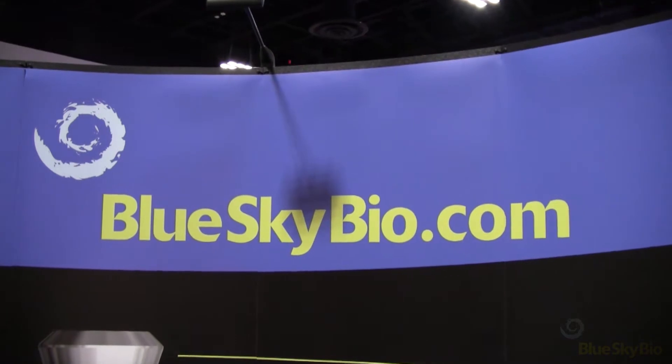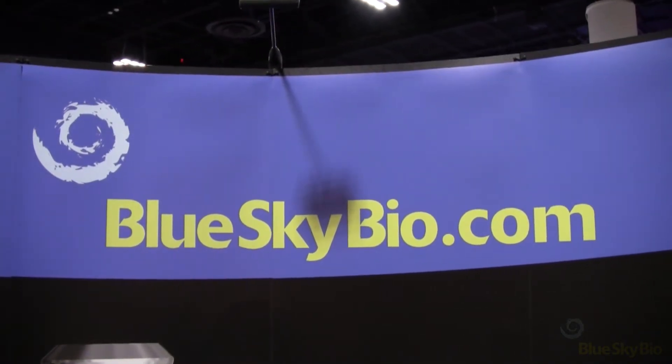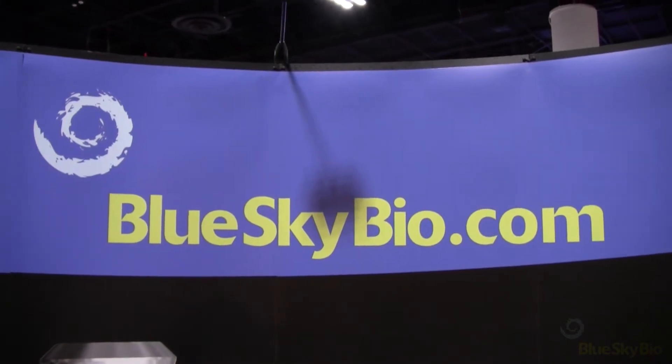I'm John Carey, the general manager for Blue Sky Bio. Blue Sky Bio has been around about 15 years and we manufacture dental implant systems that are compatible with other companies' dental implant systems — companies that we're not affiliated with, but we make parts that will work with their systems, or their systems will work with ours.